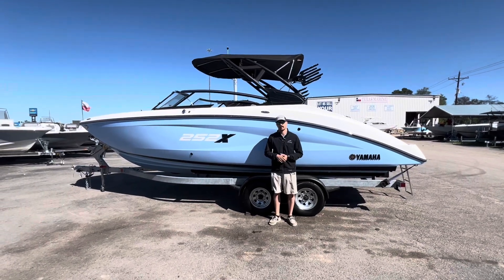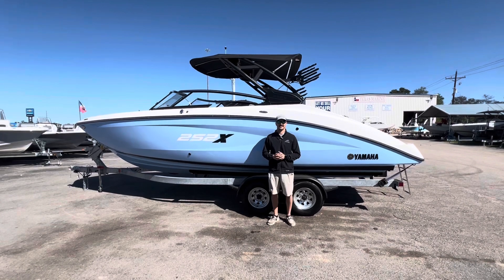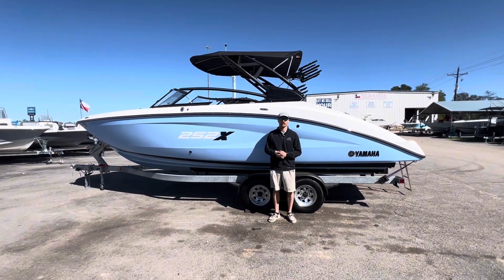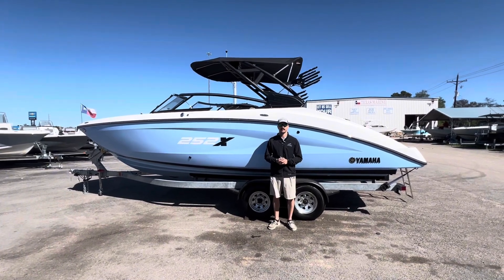What's up everybody, my name is Kyle. We're here at Texas Marine. We have been serving customers with new and pre-owned boats since 1981. I've got a great walk-around video for you today — it is a 2024 Yamaha 252 XE.